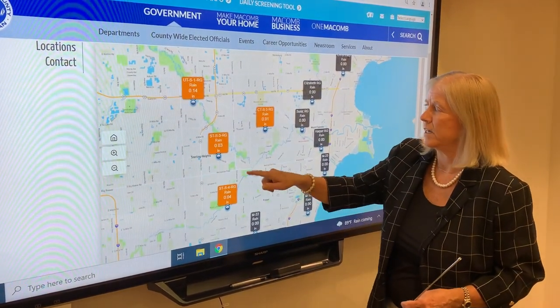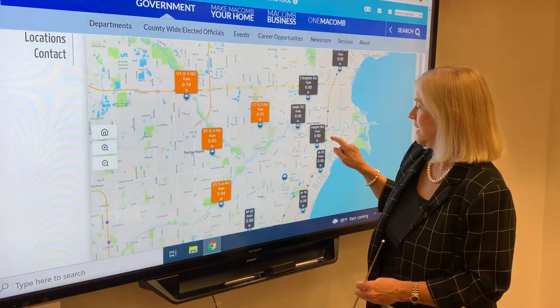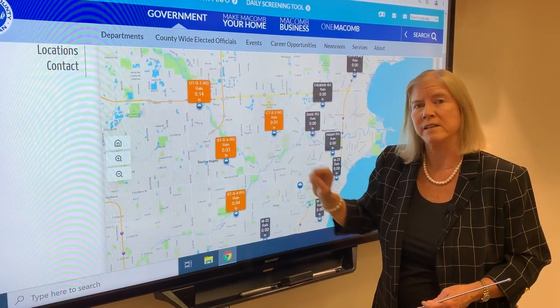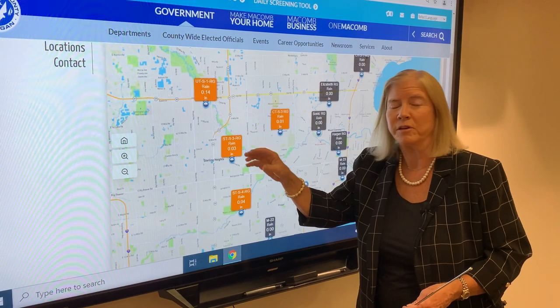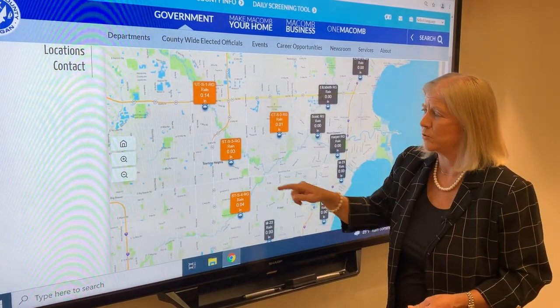Let's say you live in Sterling Heights. The reason you see this one is orange and these others are black right now is because the gauge changes colors when it starts to rain and the rain starts to accumulate. So it's turned orange right now, and it could turn red if there was a tremendous amount of rain. The colors will change accordingly.